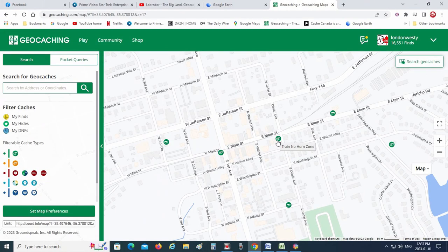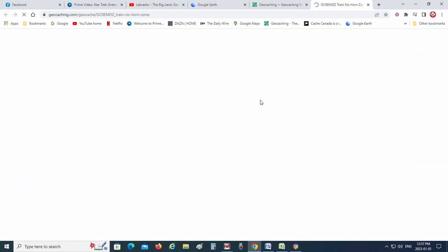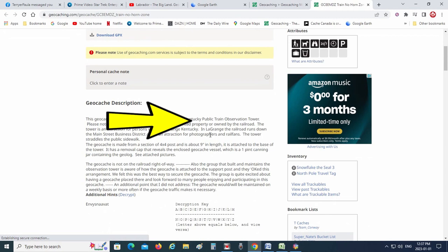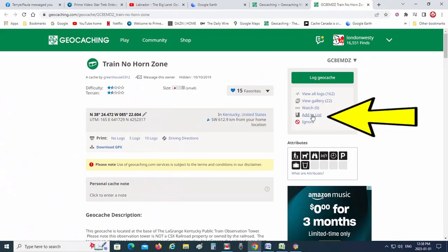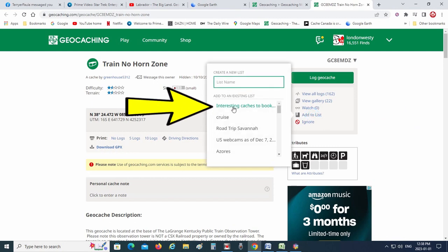We click on that one and you can click on the description — it talks about the public train observation tower that's available to watch as the daily train goes right down the middle of the town. Now what I do is scroll up and go over to 'Add to a List.' I've created a bookmark list that has geocaches that have piqued my interest for future travel, so I will add it right here — it says 'Interesting Caches to Bookmark.'